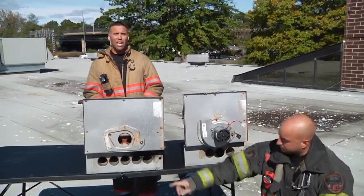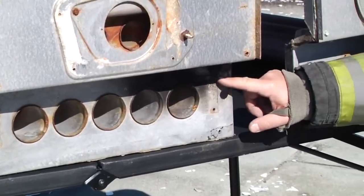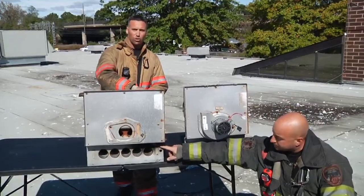As you can see where Anthony's pointing, there is charring right above. We all know that fire and smoke rises, so that is indicative that one of these tubes over on this side is cracked.